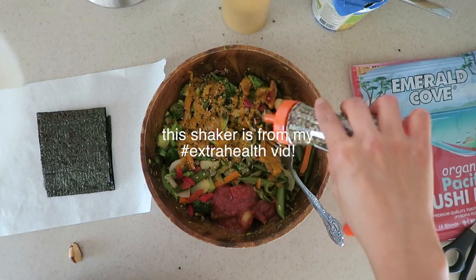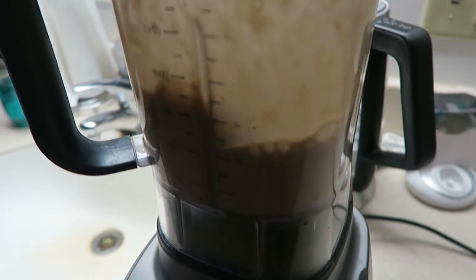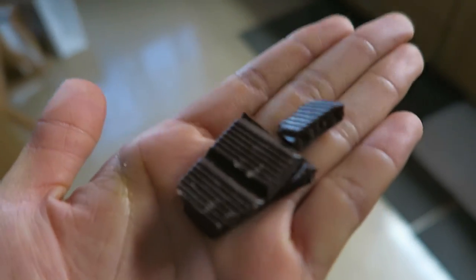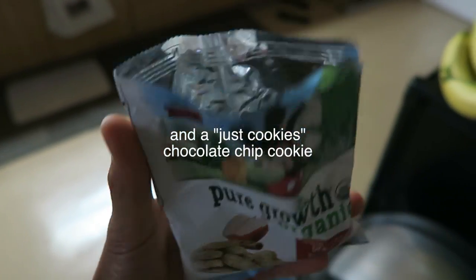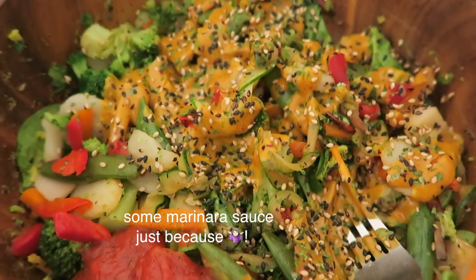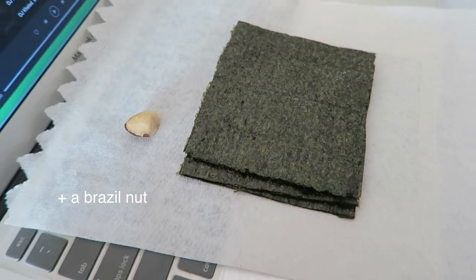For dessert I'm doing my cereal-type thing: chocolate protein powder, frozen banana whipped up, then add berries and cereal — that's dessert. And obviously chocolate after every meal because dark chocolate still has health benefits. Also with the vegetables and soup I'm making a salad I've been loving: half an avocado mashed into a bunch of greens with dulce flakes. So good.